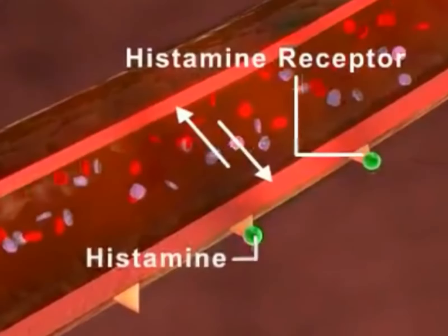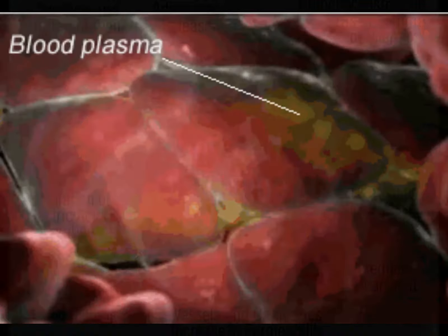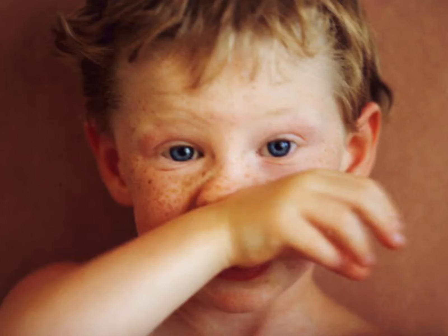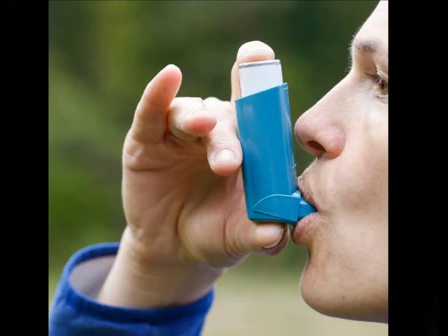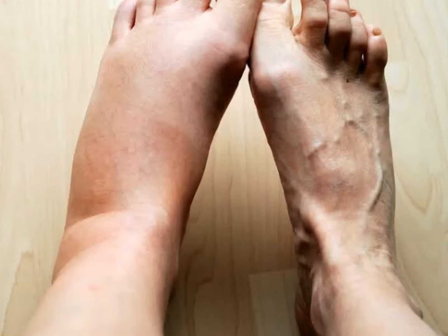Histamine causes dilation of the surrounding blood vessels and increases their permeability, and triggers allergic reactions like conjunctivitis, nasal itching, continual sneezing, nasal obstruction, nasal drip, sensation of stuffy nose, allergic asthma, rashes on the skin, swelling of eyelids, lips or limbs.